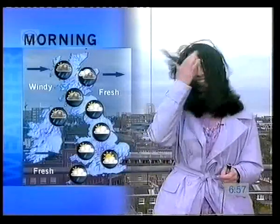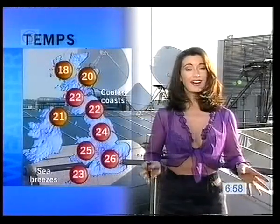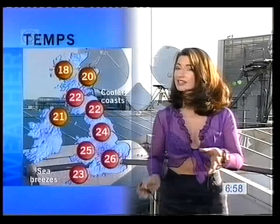The temperatures today — you'll notice a big difference. They're between about 18 and 22 around the coast, with scorching highs up to about 23, 26 inland — that's 79 degrees in Fahrenheit.